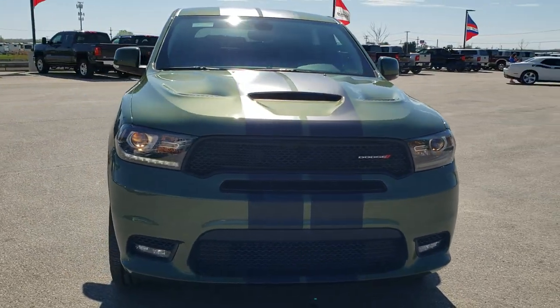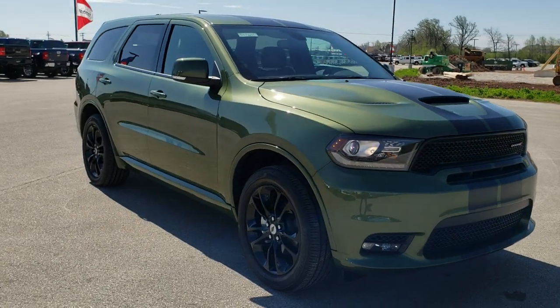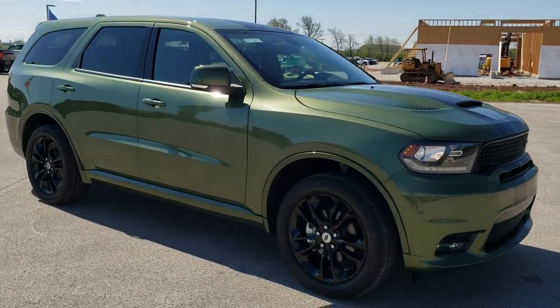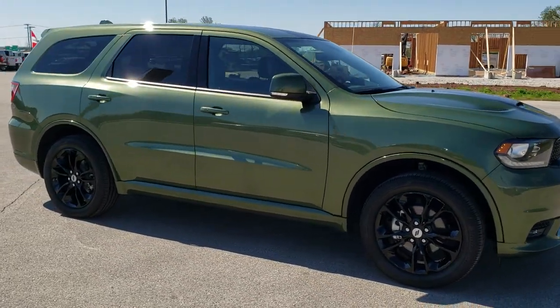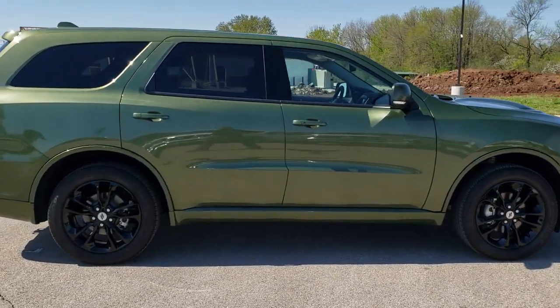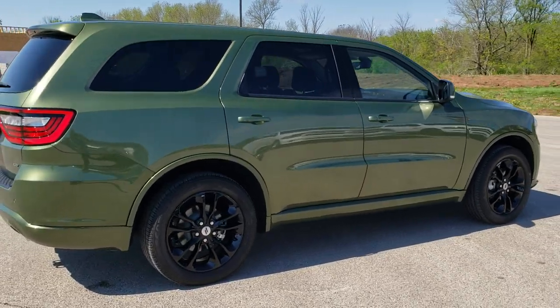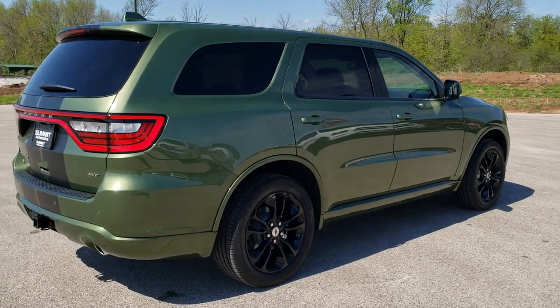Today we are checking out this brand new 2020 Dodge Durango GT Plus all-wheel drive in F8 green metallic. This vehicle has the 3.6 liter Pentastar V6 motor. It's going to get you 25 miles per gallon on the highway, 18 city, for an average of 21.